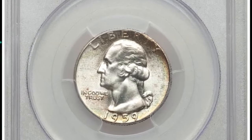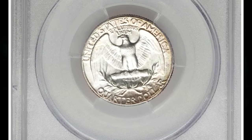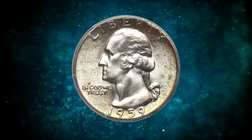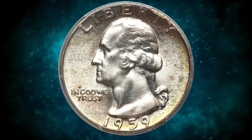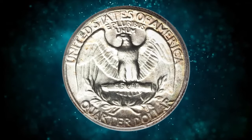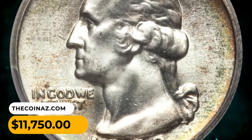Here is a 1959 Washington Quarter in MS67 condition. Unmarked surfaces are silver-white in the centers with seen border rings of iridescent jade, amber, and rose. Less than 40 examples of this Washington Quarter issue have achieved MS67 graded by PCGS. It was sold for $11,750.